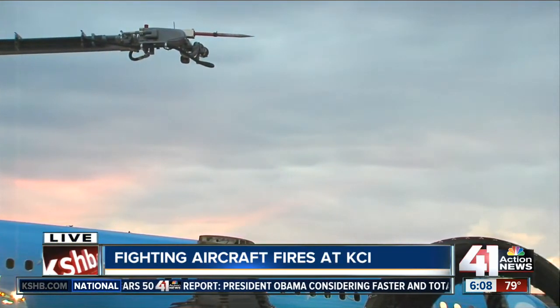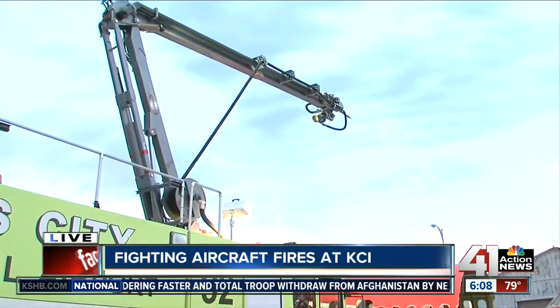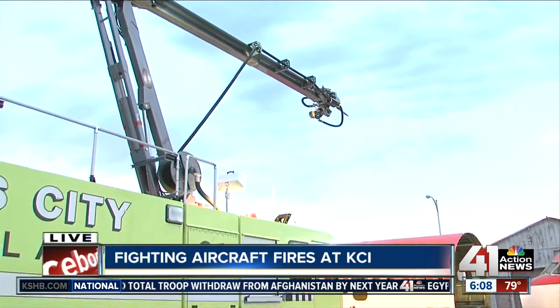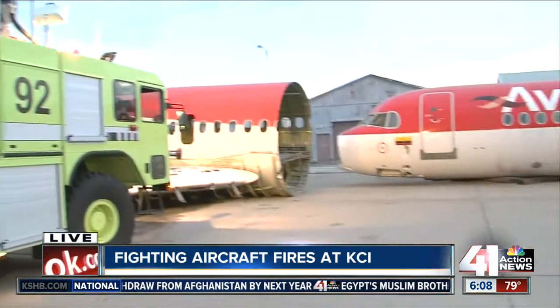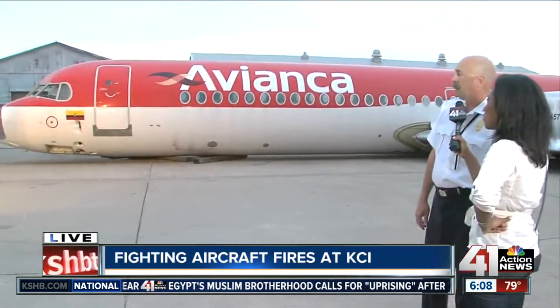How often do you guys train here in order to be prepared? Because the challenge is really to be ready for something like this. The challenge is to be ready, and we train every week. Training has to be ongoing and recurrent — it's just got to be happening all the time.